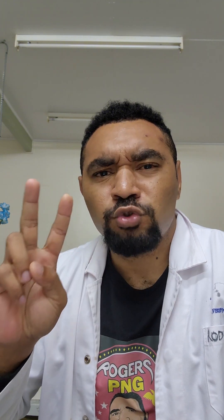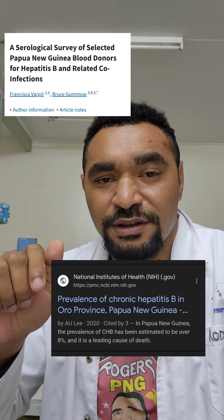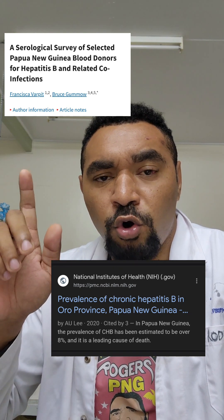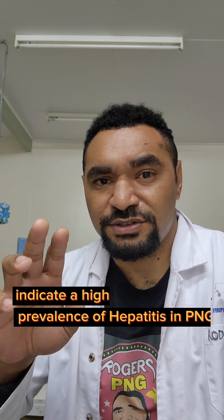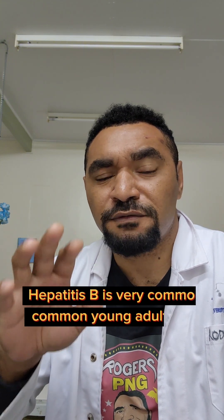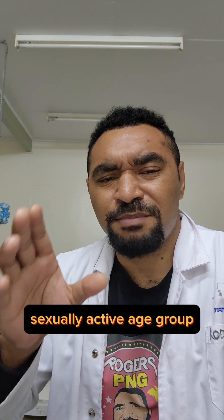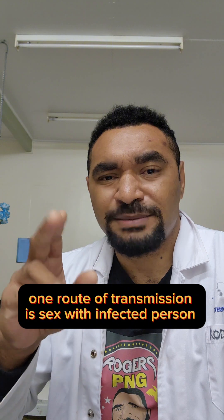There are two studies done inside PNG — one in Oro Province and one in East New Britain. East New Britain did a retrospective study and Oro Province did a practical study. The findings show that plenty of older males have hepatitis, and especially plenty of young women between the ages of 15 to 17 up to 30. This age group is especially sexually active.